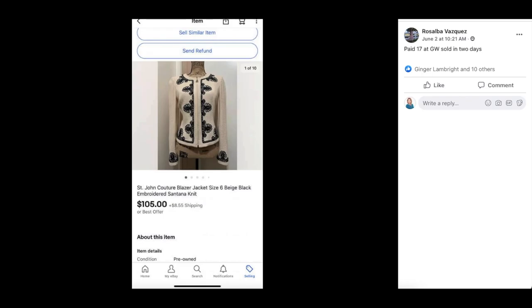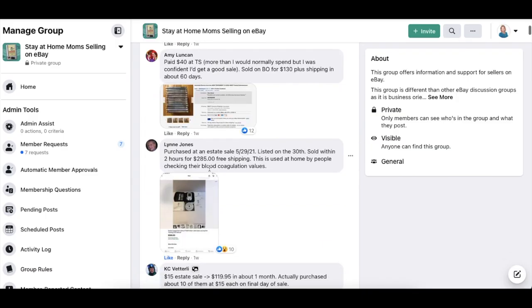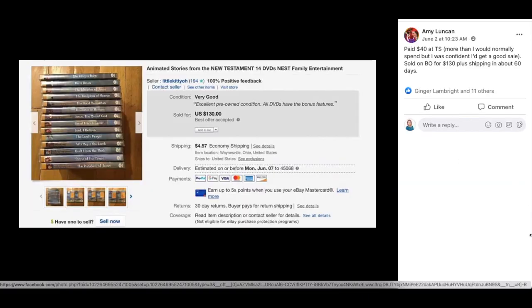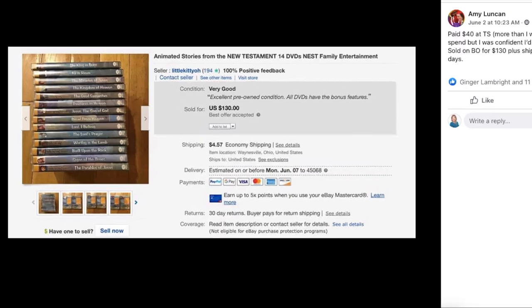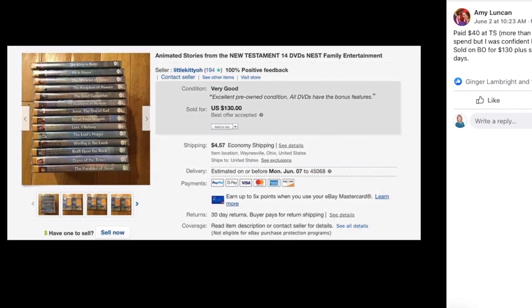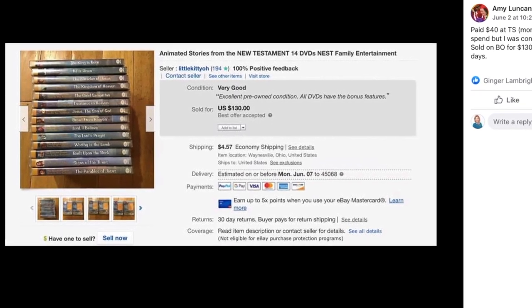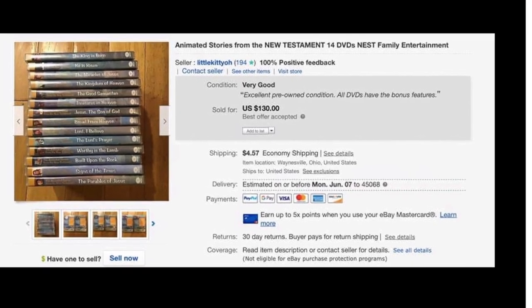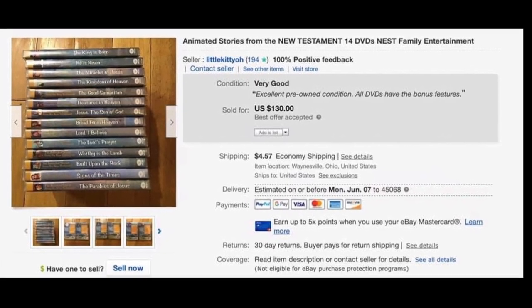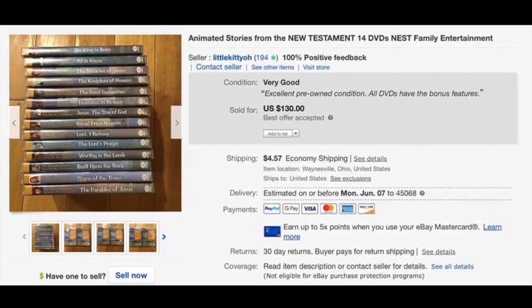Next up is Amy Lunkin again — paid $40 at a thrift store, more than I would normally pay, but was confident she'd get a good sale. Sold on best offer for $130 plus shipping in about 60 days. This is Animated Stories from the New Testament, 14 DVDs, family entertainment. She paid $40 and it sold for $130 in about two months.